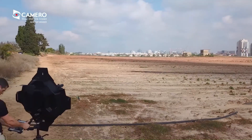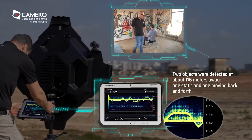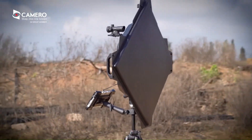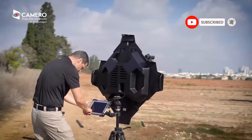It also features an intuitive interface and integrated data recording and playback for post-mission analysis, training, and debriefing. This breakthrough technology provides an unprecedented operational advantage in hostile environments, creating a life-saving situational awareness picture.